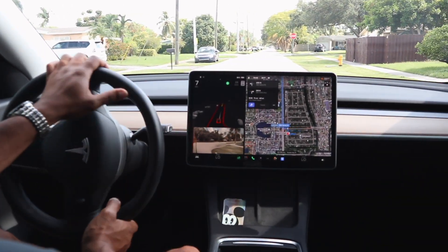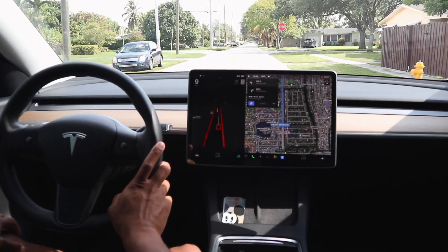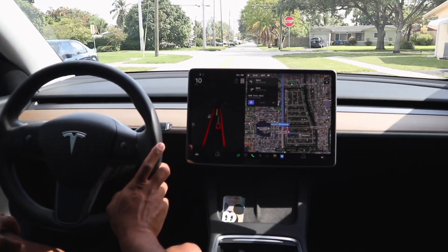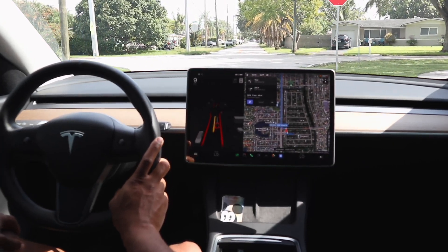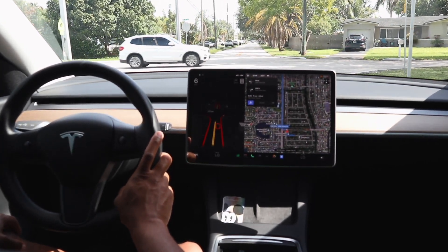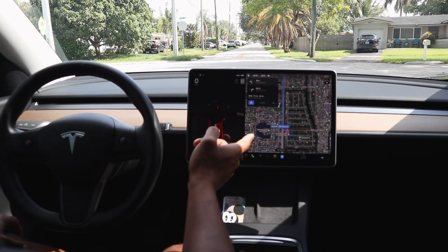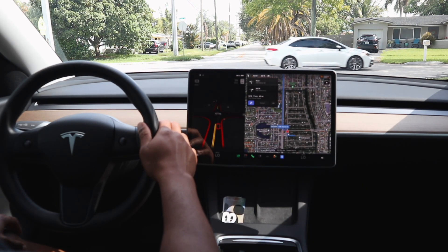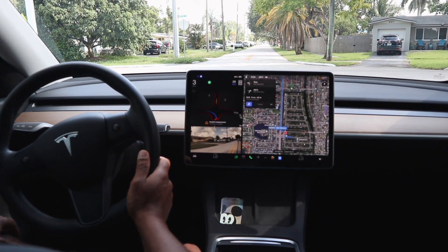Welcome to the channel. This is Full Self-Driving version 10.12.2 in a 2021 Tesla Model Y. We're coming out of my neighborhood and heading to Home Depot, which we've already plugged in as the destination. We're going to enable FSD beta now.